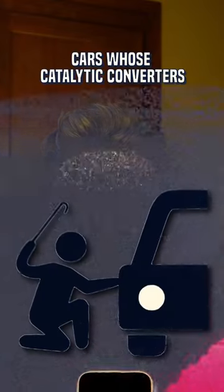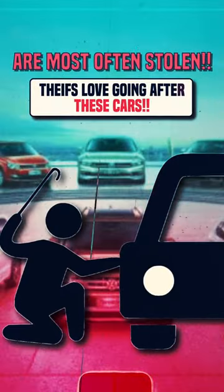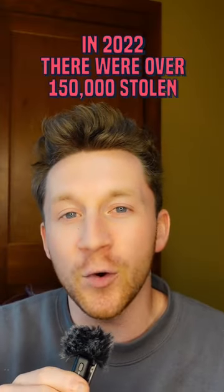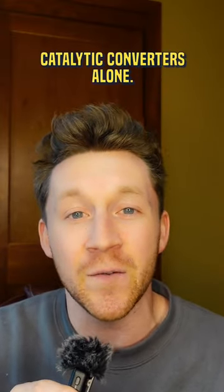These are the top 5 cars whose catalytic converters are most often stolen, so if you have one of these cars, you might be screwed. In 2022, there were over 150,000 stolen catalytic converters alone.